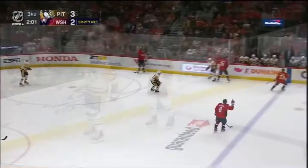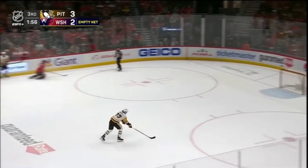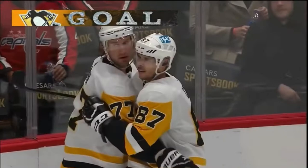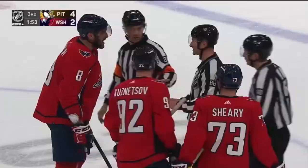Unbelievable play. Reaches out with one hand. Dari sends it all the way around. Ends up loose. Now it is taken by Crosby — puts the brakes on. Easily over for a walk-in empty net goal by Jeff Carter. And just like that, with 1:53 to go, the Penguins have a two-goal lead back, although the Capitals are claiming that the puck went out of play.